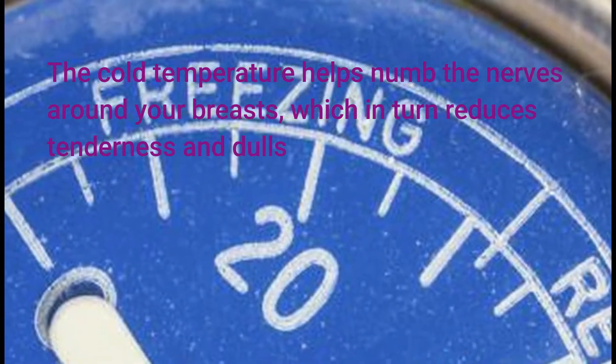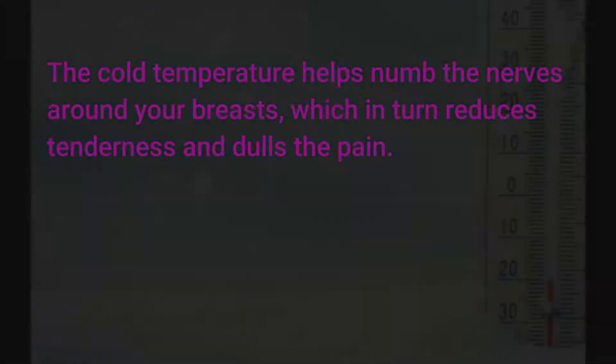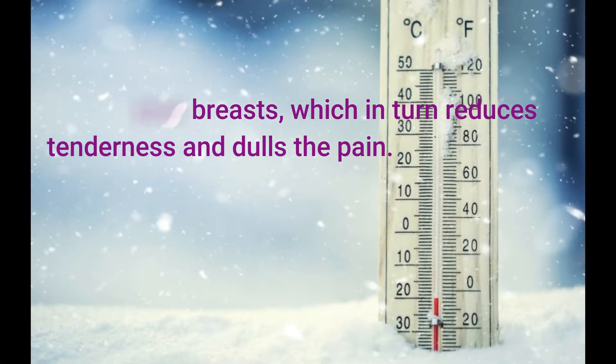The cold temperature helps numb the nerves around your breasts, which in turn reduces tenderness and dulls the pain.